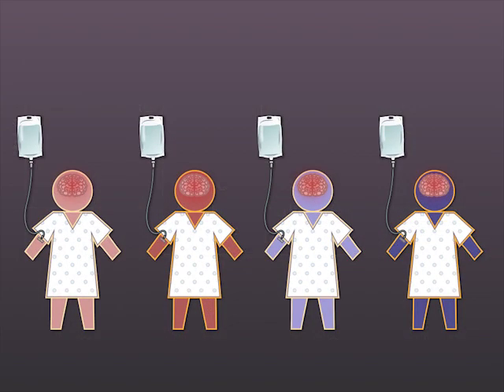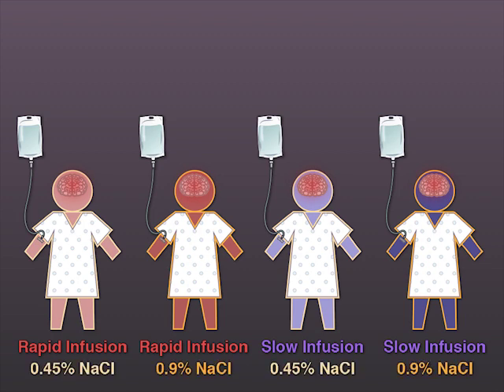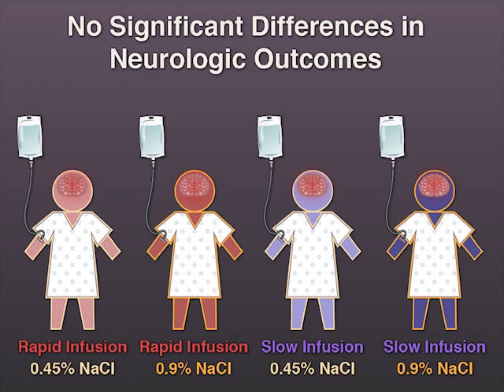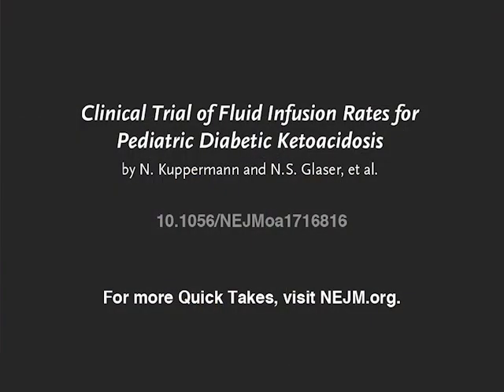The authors conclude that neither the rate of administration nor the sodium content of intravenous fluids significantly influences neurologic outcomes in children with diabetic ketoacidosis. Full trial results are available at NEJM.org.